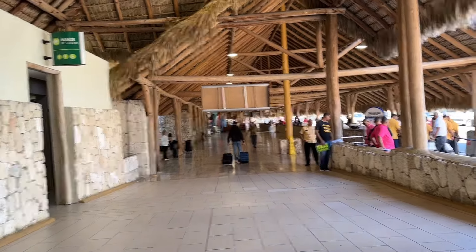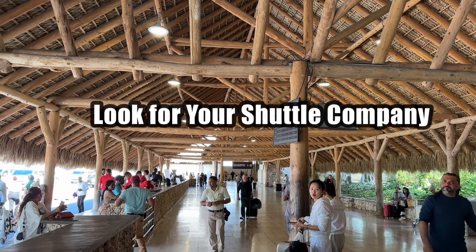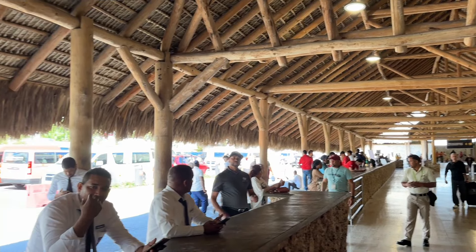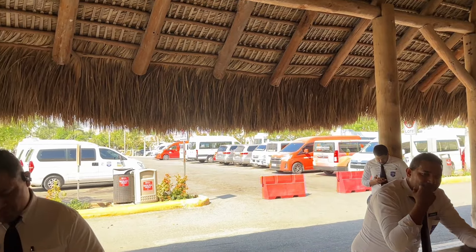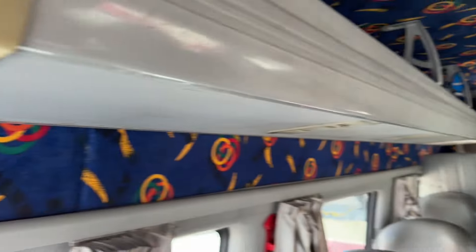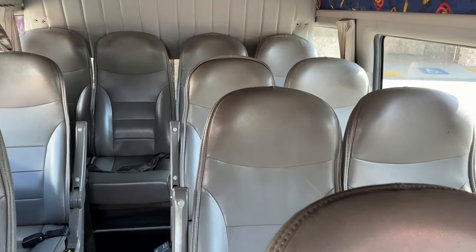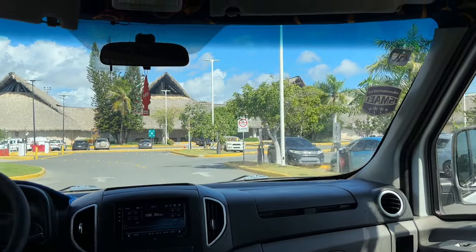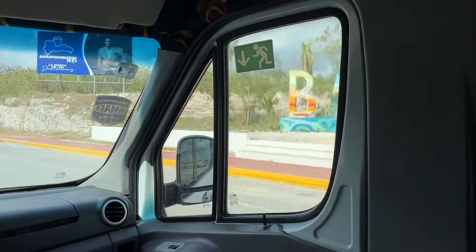Hopefully you've already arranged a shuttle with your resort and they're going to be standing along this wall here. Just look for the right shirt and they're going to be your shuttle guide. They'll have your name on a list, ask for your name, and you'll show them your identification. Then they'll take you over to the shuttle. It's most likely a shared shuttle, so don't be surprised when they stop at a couple other resorts before yours. For tipping on a shared shuttle, I do a dollar per person.